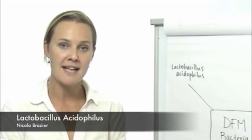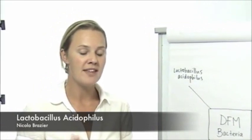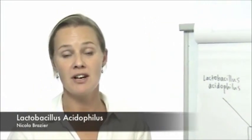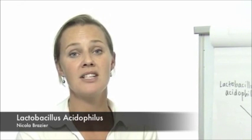Lactobacillus acidophilus obtains its energy by converting glucose through to lactic acid, which is then further fermented to volatile fatty acids called acetic acid and propionic acid. These two acids are very important volatile fatty acids within the cow's system, and they actually provide the cow with a lot of her metabolisable energy. So the first reason that lactobacillus acidophilus is important is through this increase in metabolisable energy provided to the cow.